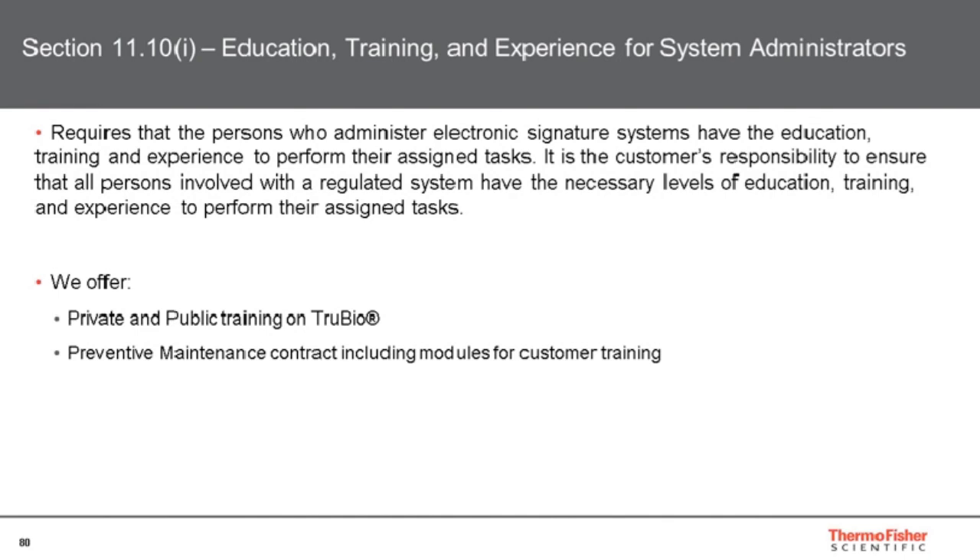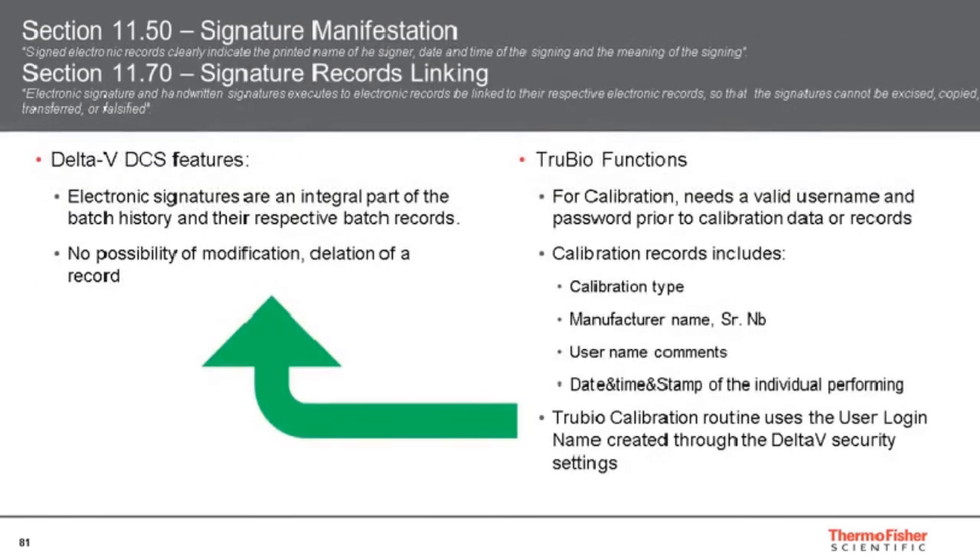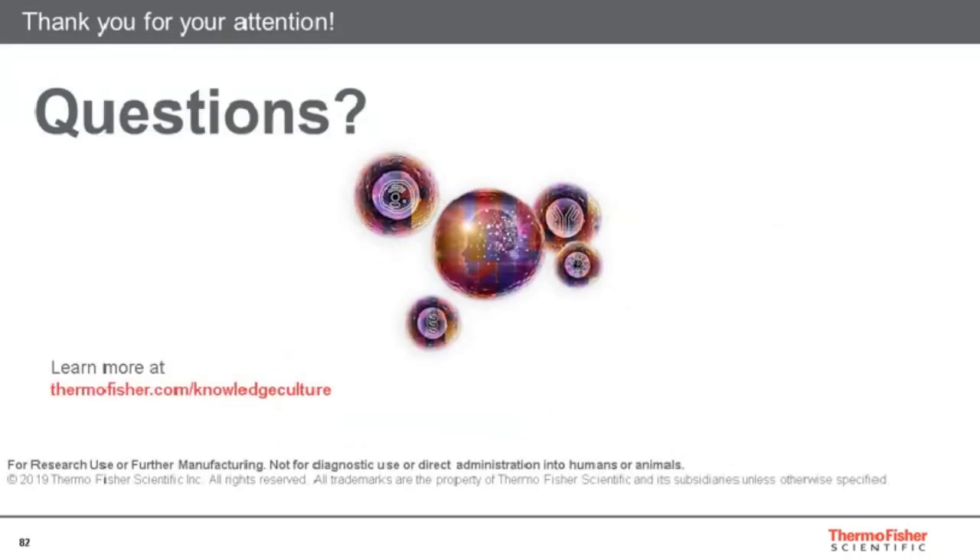Of course, education, training, and experience is also an important chapter of the guidance. We offer training on the use of TrueBio and the Delta-V operation system, and our preventive maintenance program also includes training modules. The FAT and SAT also offer a good opportunity to go through all of these topics. Last but not least, signatures: mainly used in our TrueBio software for calibration records, where the name, date, time, and stamp of the individual performing the action will be written. The electronic signature is an integral part of the batch history and records, and there is no possibility of modification or deletion of a record.